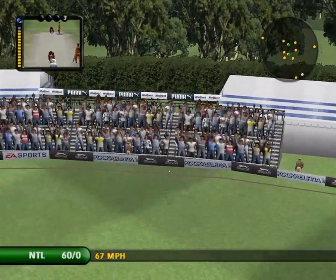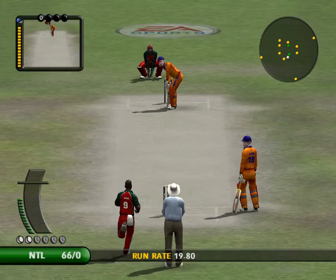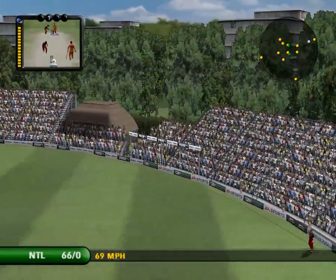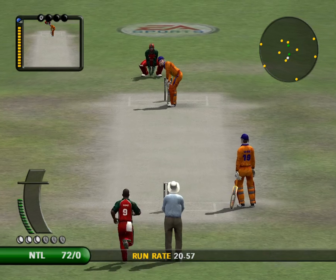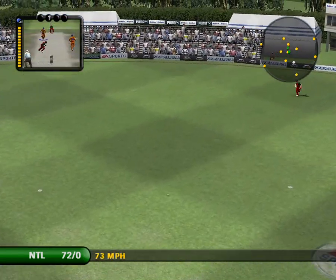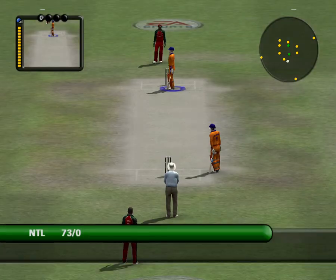He absolutely loves to play that shot — it's a big run-earner for him. He scores the vast majority of his runs through the leg side. Super shot, that. Fielded by the man at long on. Just one run.